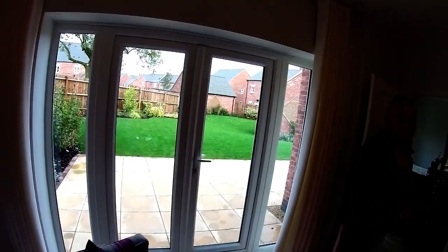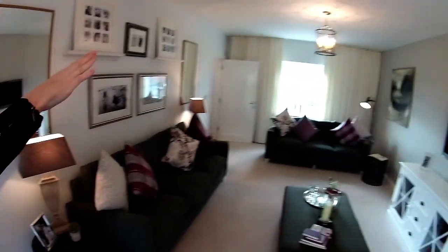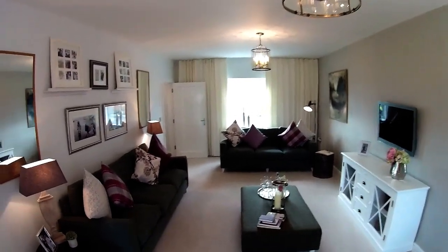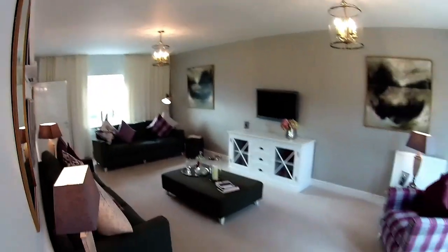You've got those ceiling-to-floor curtains there. If you turn around, you can see them on that wall. That window, I think in proportion to the room, is quite small. But that's indicative of this Regency style, isn't it? They're never big on windows.